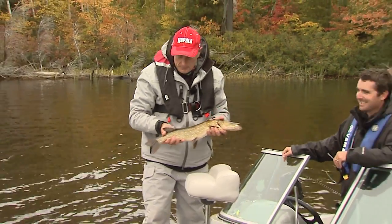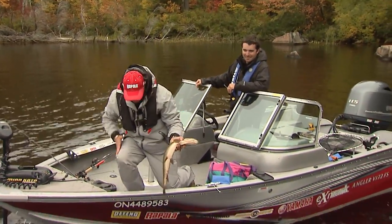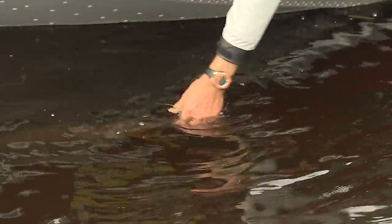I want to do a recipe with pike that I'm going to share with you later if you come up to the cottages, but this guy's going to be released. I'm just going to hold him in the water. It's not a huge pike, but when you get pike in the two-foot range — there he goes — they're actually nice.